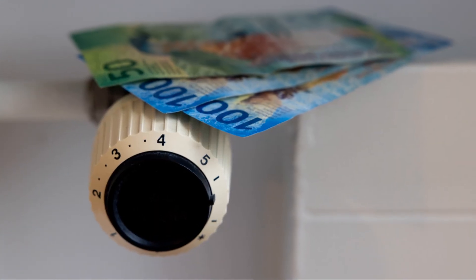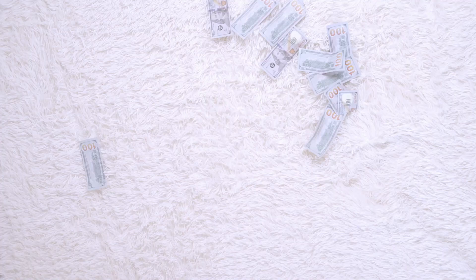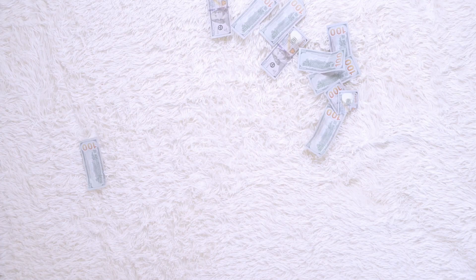So next time you handle Swiss francs, remember there's a fascinating journey behind each note — from damaged to destruction, Swiss banknotes live quite the adventurous life. Stay curious, my friends.